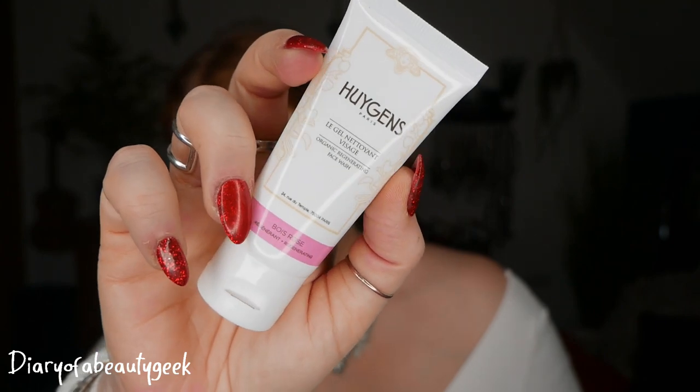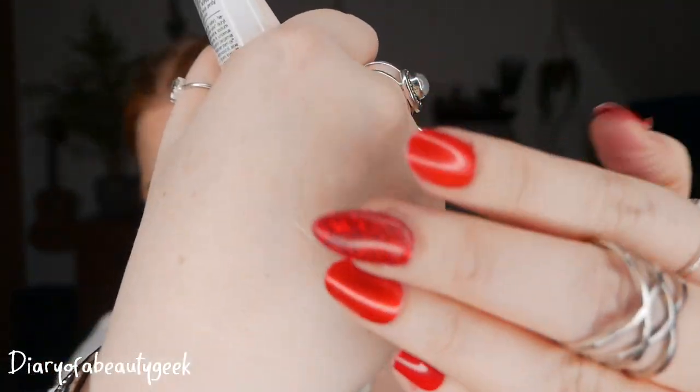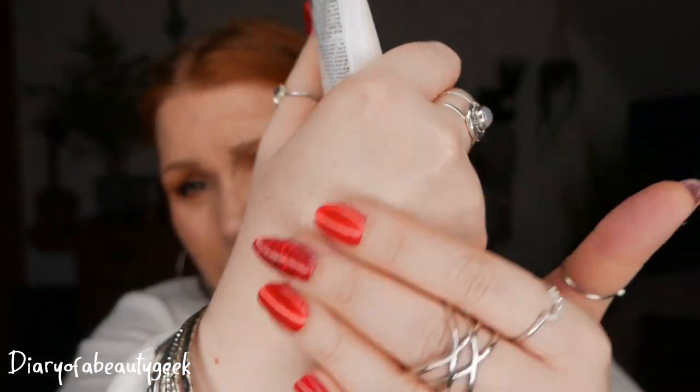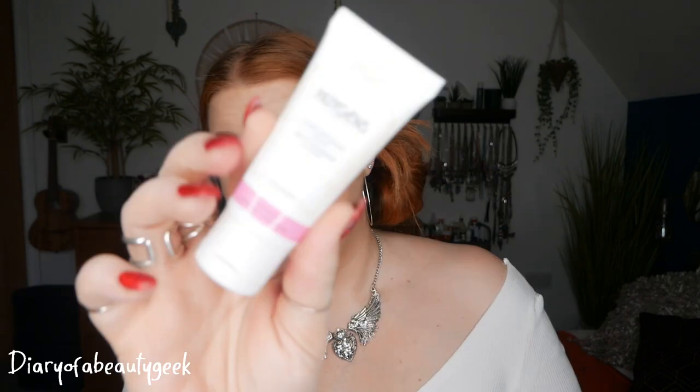Next we have a product by Huijens Paris — an Organic Regenerating Face Wash in Rose. The recommended retail price for the full size is £22. Infused with rosewood essential oil, glycerin, and witch hazel, this gentle organic cleanser washes away impurities whilst improving skin regeneration. The nourishing blend maintains your skin's natural moisture balance for a supple, radiant complexion. I put just a little bit on my skin — it doesn't foam up much. It smells like eucalyptus and lemon rather than rosewood, but it does smell really nice.